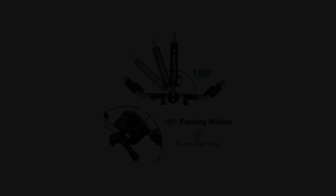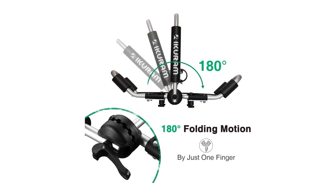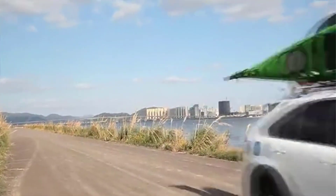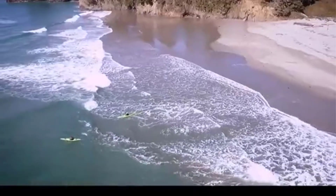Key features include maximum kayak protection with oversized thick padding, a versatile J-style folding design for multiple watercraft, a quick raise and fold mechanism for easy adjustment, universal mounting design for compatibility, and premium construction for durability and reliability.